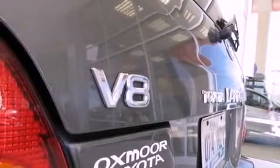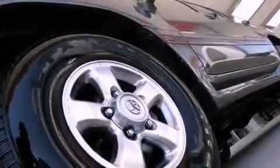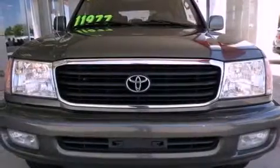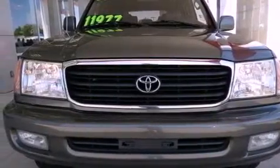Dual power seats, air conditioning with automatic climate control, cruise control, a CD player, a passenger side vanity mirror, and an engine immobilizer theft deterrent system.